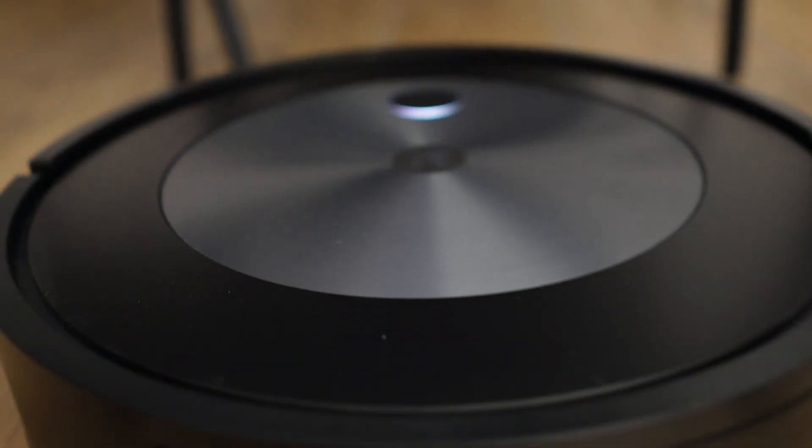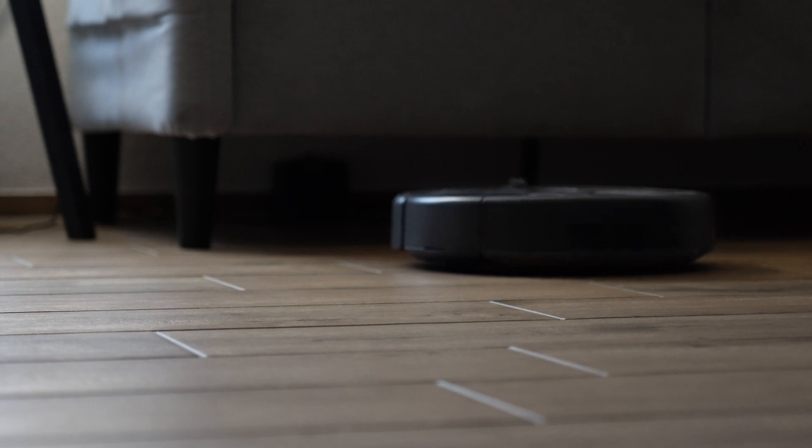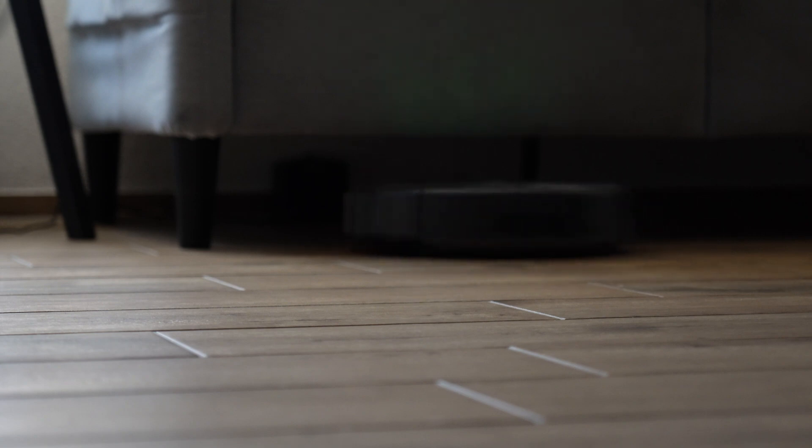We usually use it a couple of times a week depending on how dirty our apartment gets, and it's so convenient — for example, before having guests over, just let it do a run and have a clean apartment. We also have it hidden under the couch so it doesn't really get in the way. It just comes out to do its job and then goes back and basically never gets seen again.